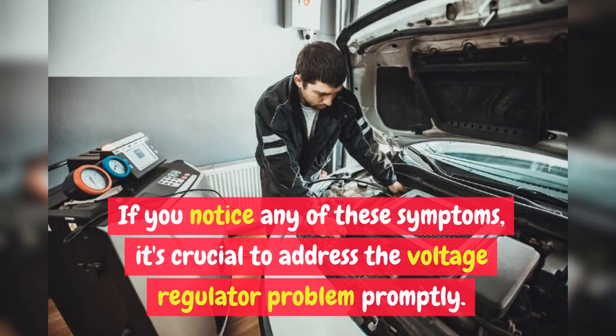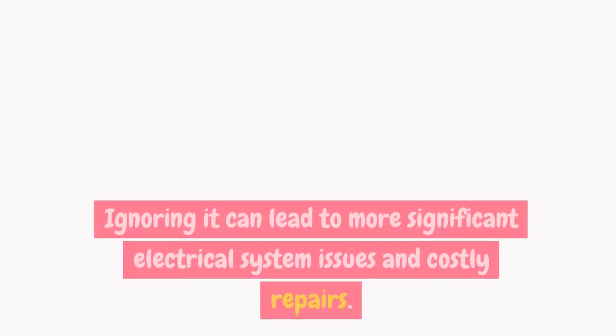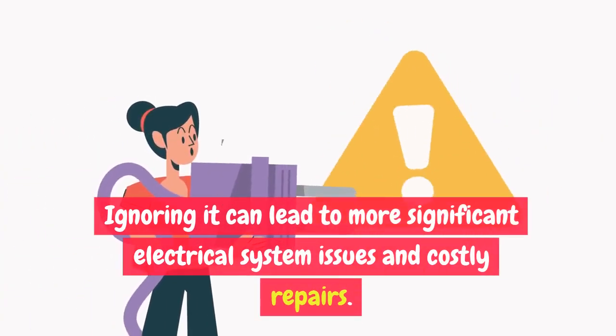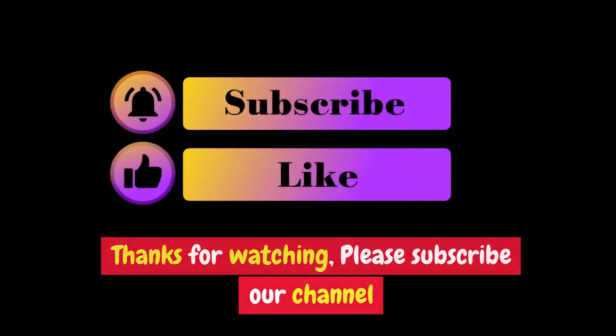If you notice any of these symptoms, it's crucial to address the voltage regulator problem promptly. Ignoring it can lead to more significant electrical system issues and costly repairs. Thanks for watching — please subscribe to our channel.